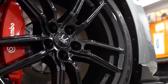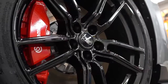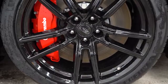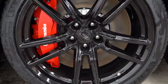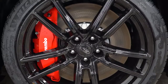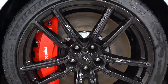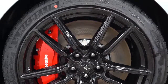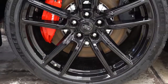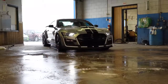Braking is equally important. Up front you have 16.5-inch ventilated two-piece front rotors with six-piston Brembo front calipers. Interesting fact: Ford was actually going to put 19-inch wheels on the GT500, but couldn't because the rotors were so large they had to upsize to 20-inch wheels. In the back, 14.5-inch ventilated rear discs with four-piston rear calipers.